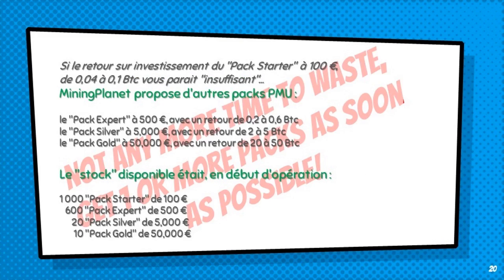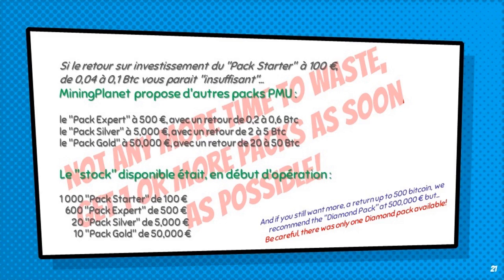You don't have any more time to waste — buy one or more packs as soon as possible. And if you want even more, with a return of up to 500 Bitcoin, we recommend the Diamond Pack at €500,000, but be careful: there was only one Diamond Pack available.